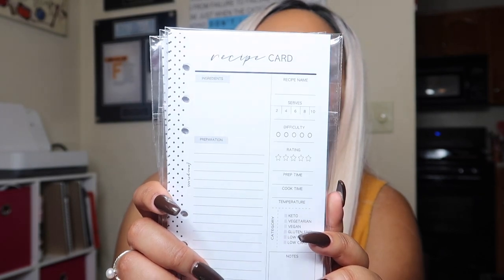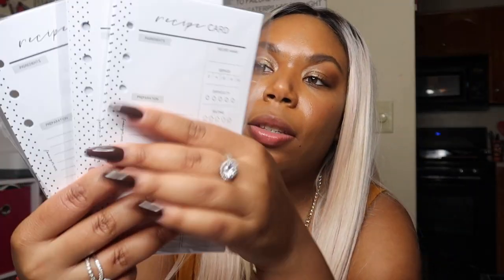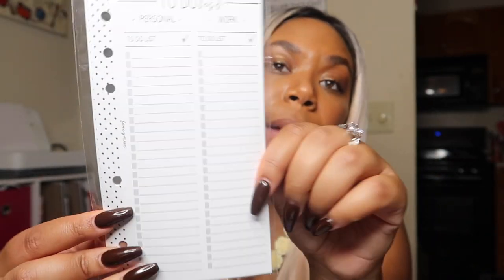The first thing I ordered was three sets of her recipe card inserts. I love her food planning videos and her inserts are so nice. There's a space for ingredients, recipe name, servings, difficulty, how good it was, prep time, preparation notes, and it's double-sided. I grabbed a ton so I can start documenting my recipes — I do have a recipe insert but I'm not in love with it and I really like hers. I also grabbed her to-do list set so I can try personal and work on the same page, sized for my personal planner.